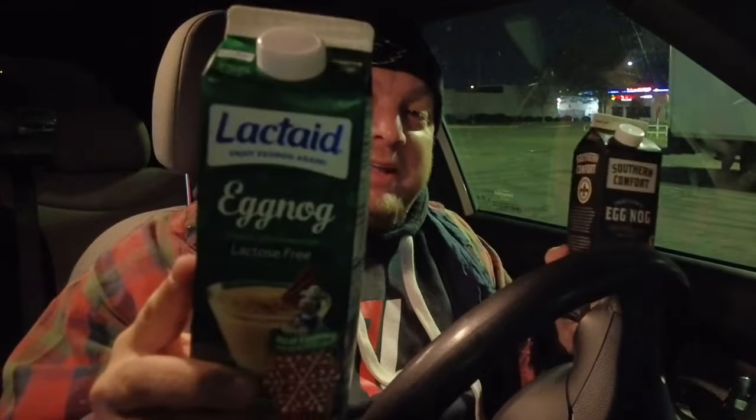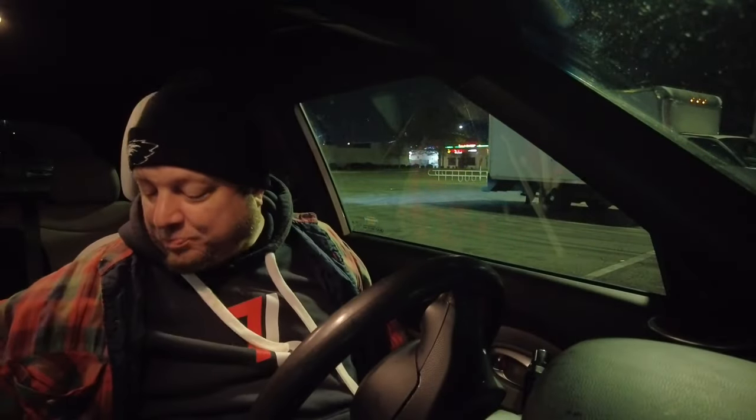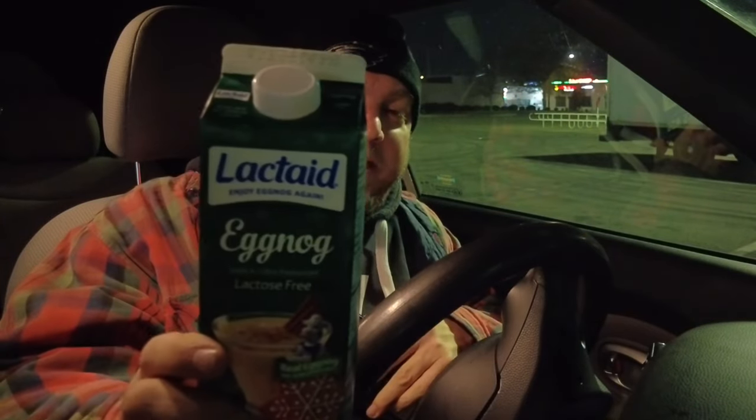If I went to the store and had to choose between Lactaid eggnog and Southern Comfort eggnog, I think I would pick the Lactaid eggnog — just on the flavor. I really think the Southern Comfort is meant to be mixed with alcohol. And our Targets don't sell alcohol, so I can't mix it. No way I'm sleeping in the next four hours. That's my review of Lactaid eggnog versus Southern Comfort eggnog — if you made me pick between these two, I go Lactaid.